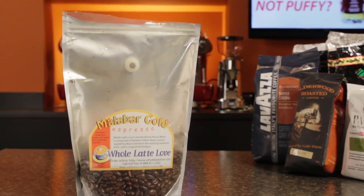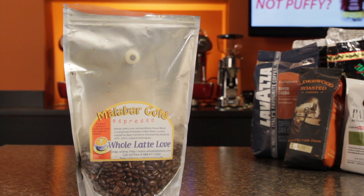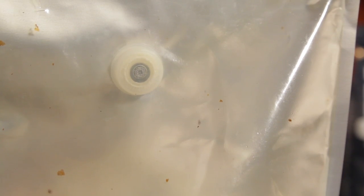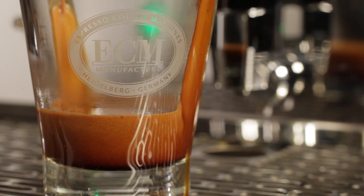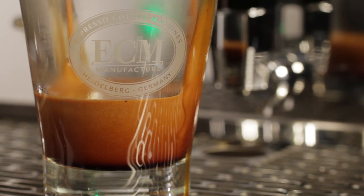Now that one-way valve is easy to see in this bag of our own Malabar Gold Coffee. That's a really good coffee, by the way. It produces a persistent and rich deep reddish-brown crema, fabulous customer reviews, and is definitely worth a try.